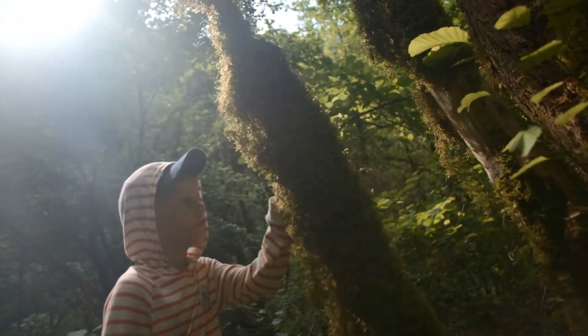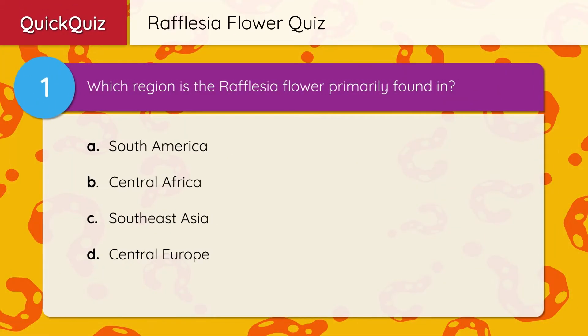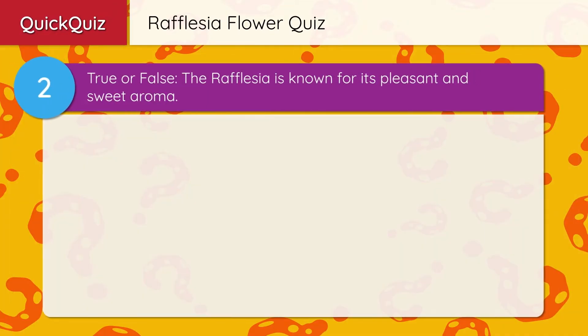Okay, time for that quick quiz. As always, take it today.